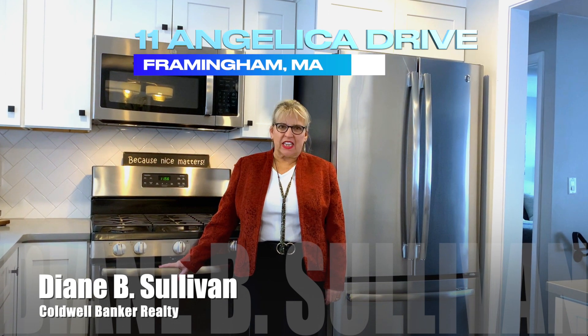Hi, it's Diane B. Sullivan from Coldwell Banker Realty. Welcome to my newest listing at 11 Angelica Drive in Framingham.